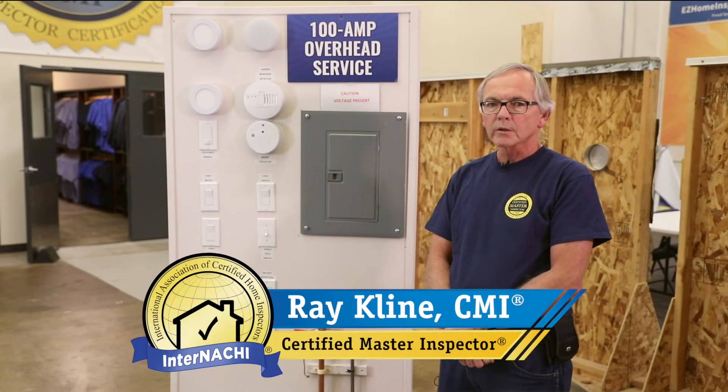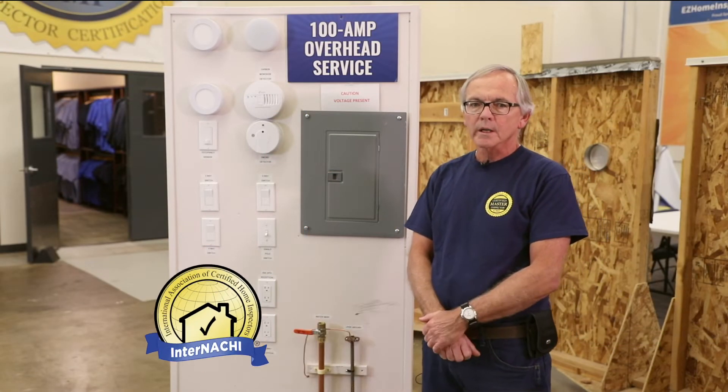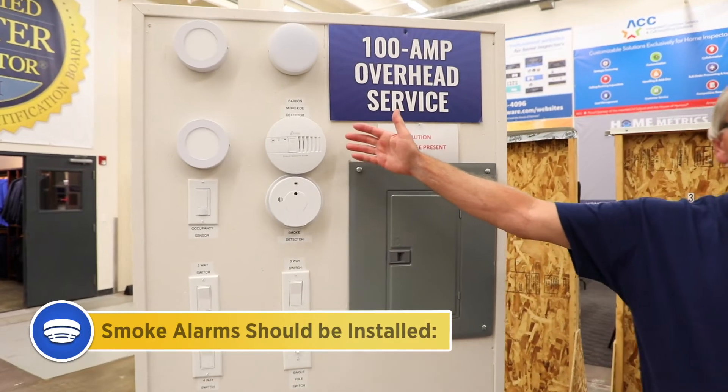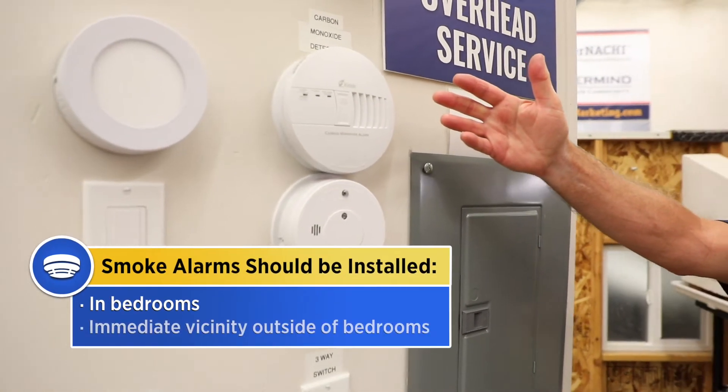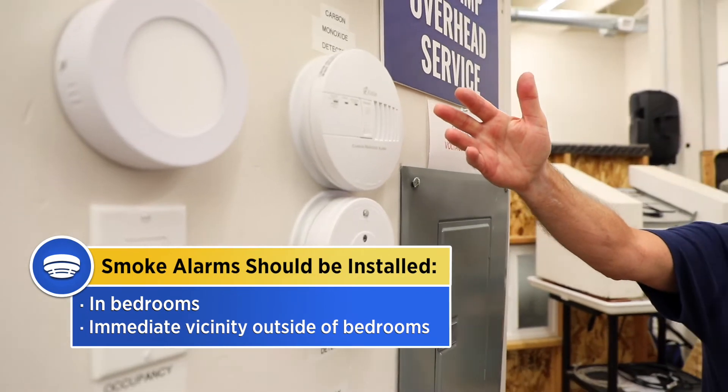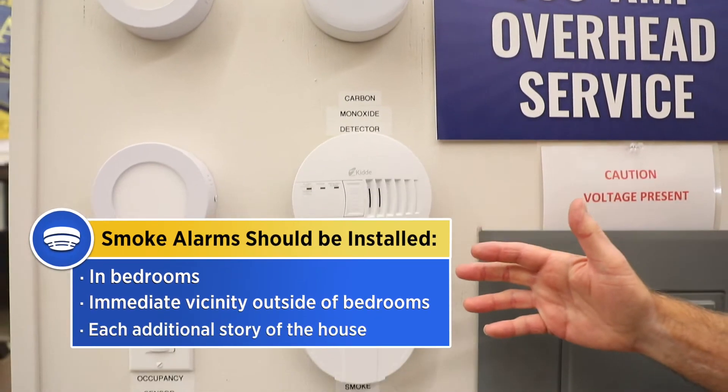Here's a home inspection tip related to carbon monoxide and smoke detectors. Smoke alarms should be installed in the following locations: in each bedroom, outside each bedroom in the immediate vicinity of the bedrooms, and on each additional story of the house.